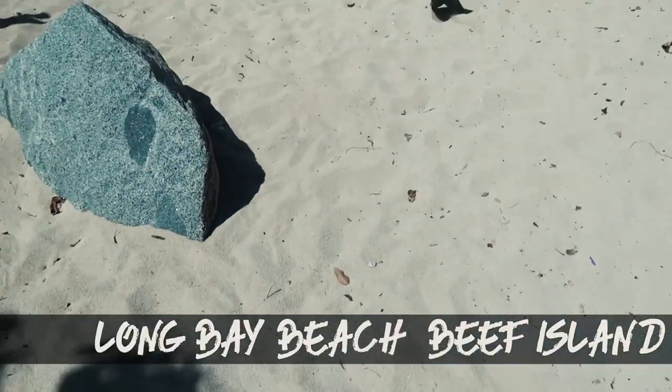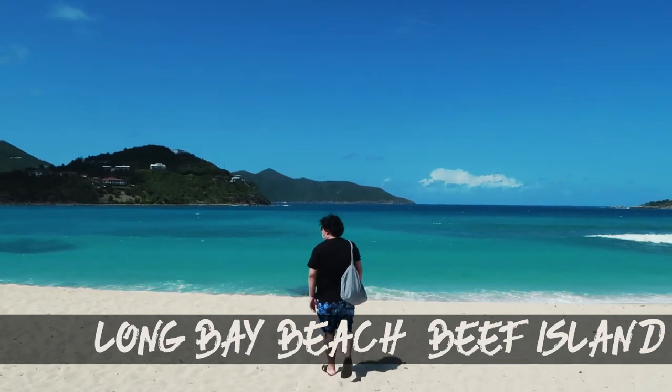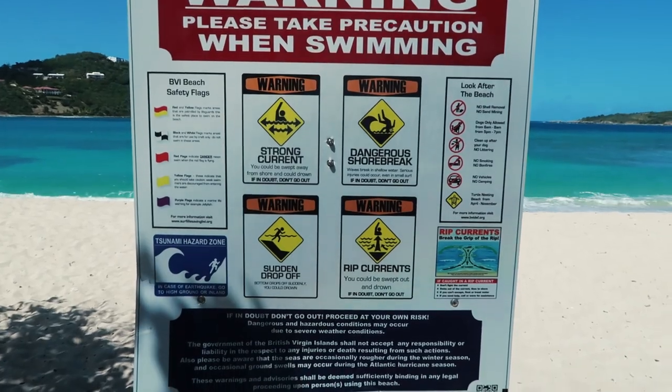Next on the list is Long Bay Beach on the east side. This one I would say could be a hit or miss — it's kind of closer to the airport and while driving it could really take some time to get to. We just arrived here at Long Bay Beach and it's beautiful — there are only a couple of cars here.